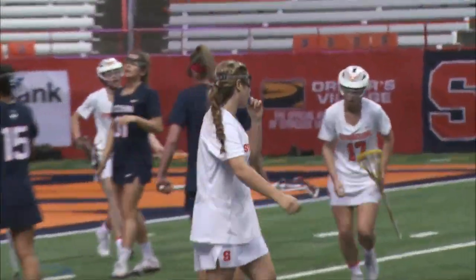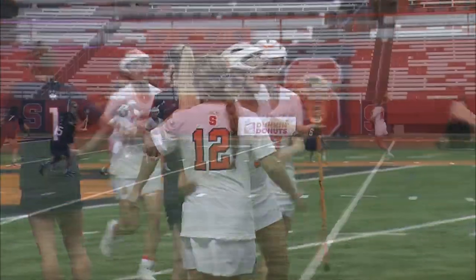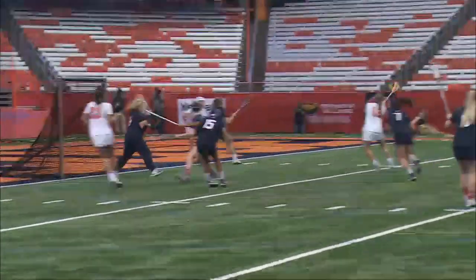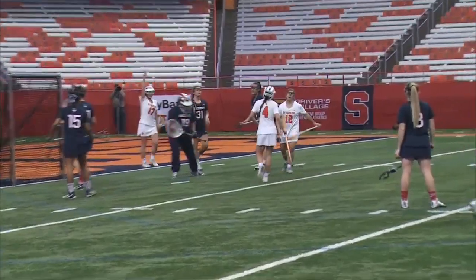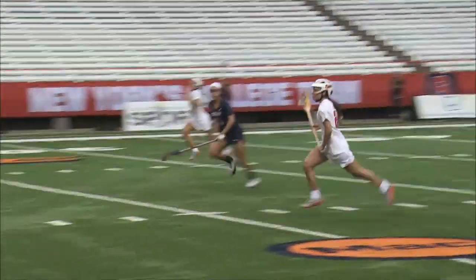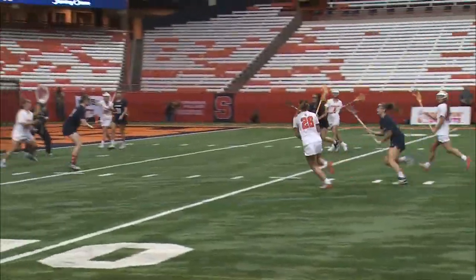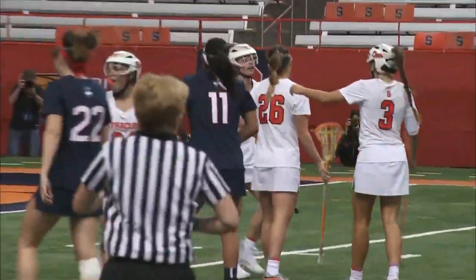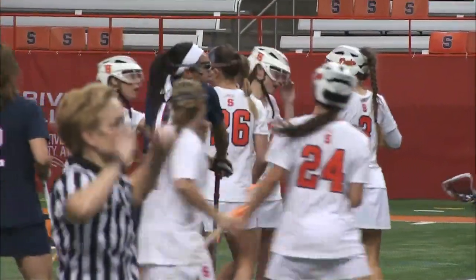Sammy Swart finds Nicole Levy streaking down the field, dishes it out to Nina Marola who has a handful of goals in this one. Riley Donahue in front with a behind-the-back, Nicole Levy throws it in. 17 minutes into the second half, here is Van Atta and she shoots and scores for the Orange.